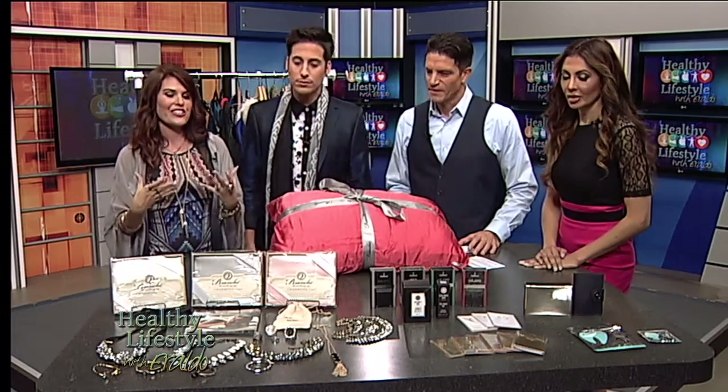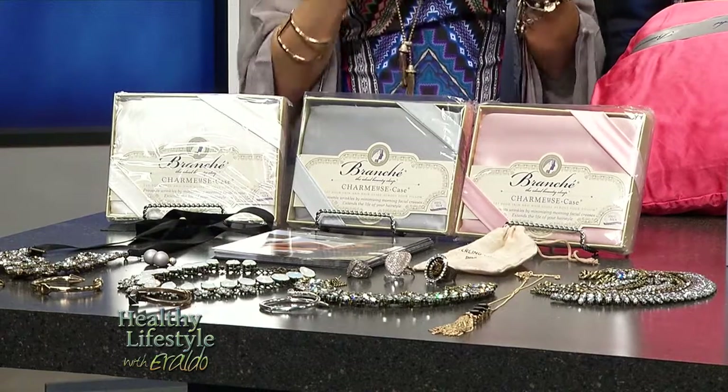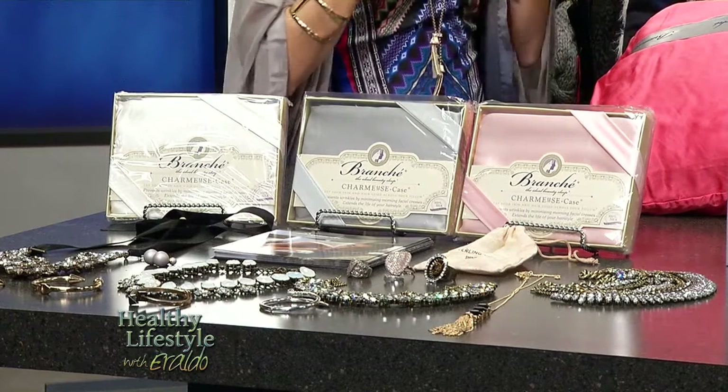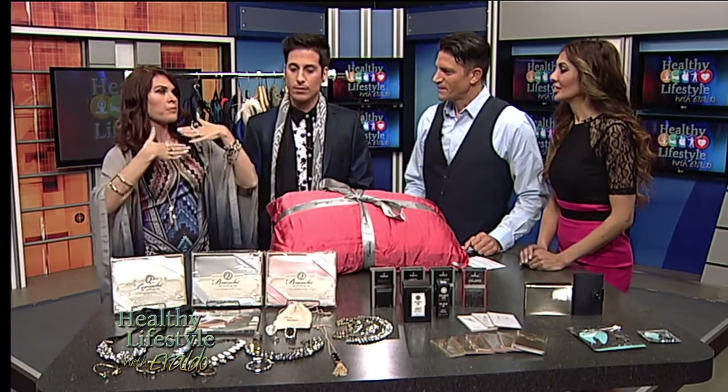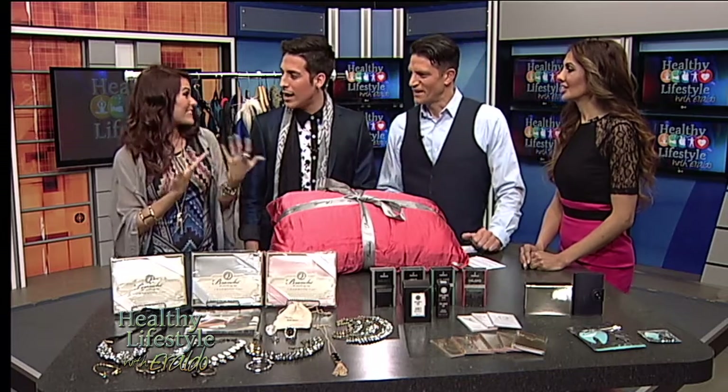Besides clothing, you can totally layer jewelry as well. People think you can only do one piece, but if you layer it correctly — like what I have on right now, which is from Showing Forever — it's beautiful. I actually have a collection with them! Everything's under a hundred dollars, great quality. You can layer different pieces to show dimension and depth, which really draws the eye up to your face.